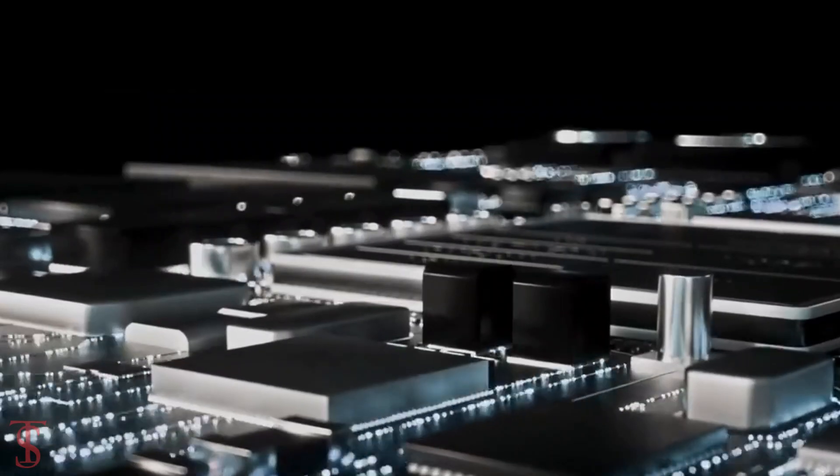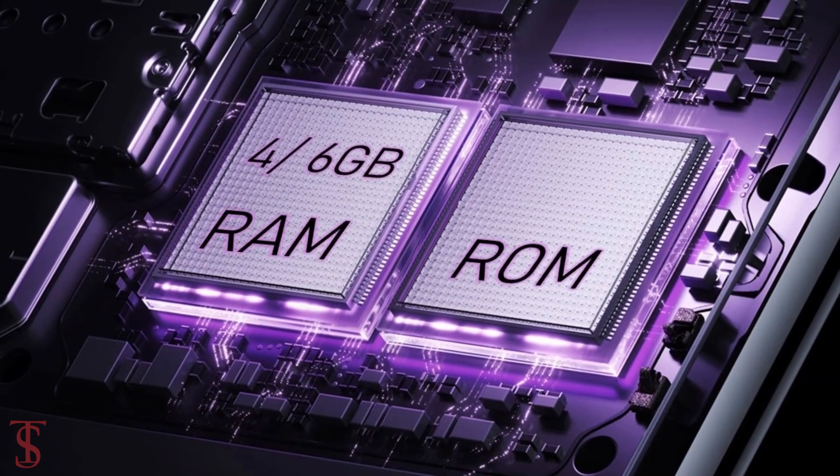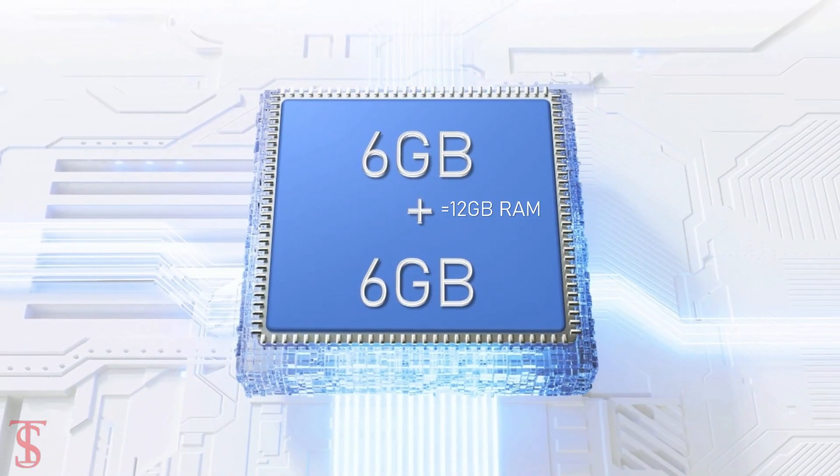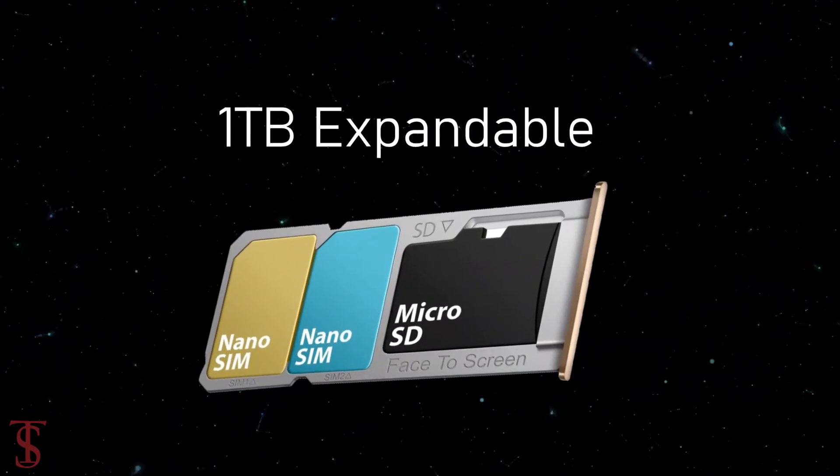In terms of storage, the smartphone packs 4 or 6GB of LPDDR4X RAM, that can be extended up to 6GB by using internal storage, and it has 128GB of on-board storage, which is also expandable up to 1TB via a dedicated microSD card slot.